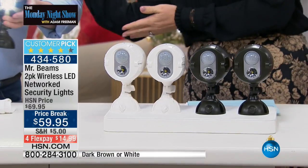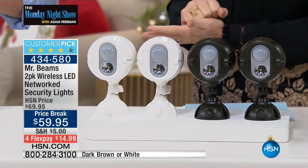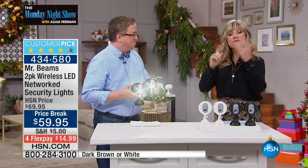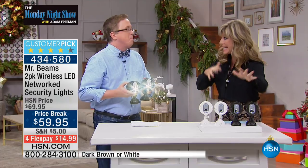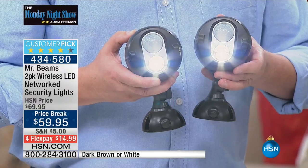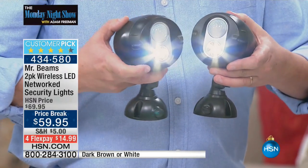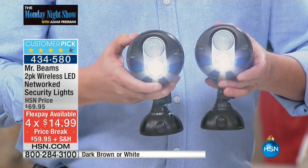Mr. Beams is joining us. That is not the handsome man next to me — this would be Matt Davis, who is here with a two-pack LED network security lights. If you purchased our Today's Special a couple of months ago with Mr. Beams, these all work together. It's $59.95, four credit card payments, as is everything for the Monday night show. And 99 cents guarantees us some time for Christmas.